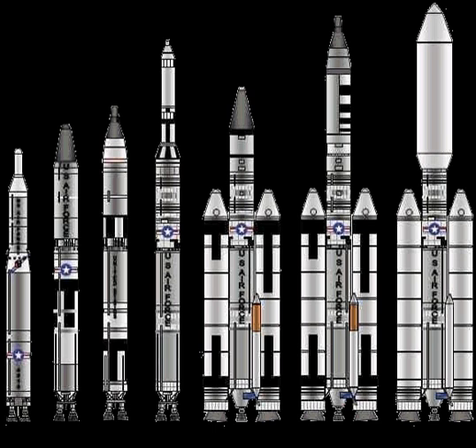The HGM-25A Titan I was the first version of the Titan family of rockets. It began as a backup ICBM project in case the Atlas was delayed. It was a two-stage rocket whose LR-87 engine was powered by RP-1 and liquid oxygen, operational from early 1962 to mid-1965. The ground guidance was the UNIVAC Athena computer, designed by Seymour Cray, based in a hardened underground bunker, which used radar data to make course corrections during the burn phase.